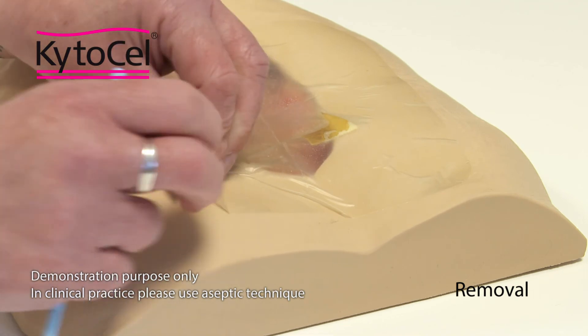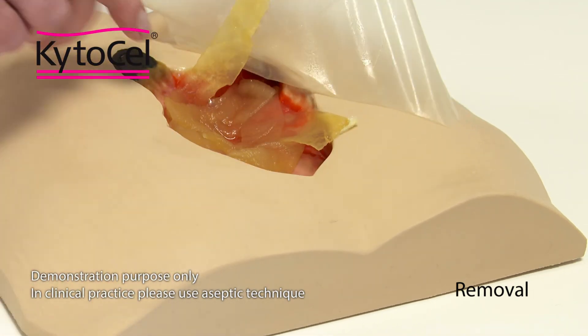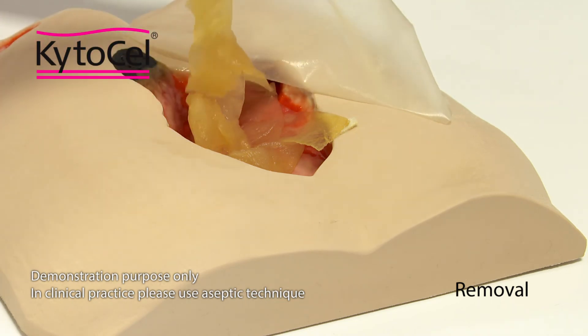To remove Kytosel, gently lift from the edge and pull carefully. The dressing will have gelled in conjunction with exudate and will remove easily from the wound bed.